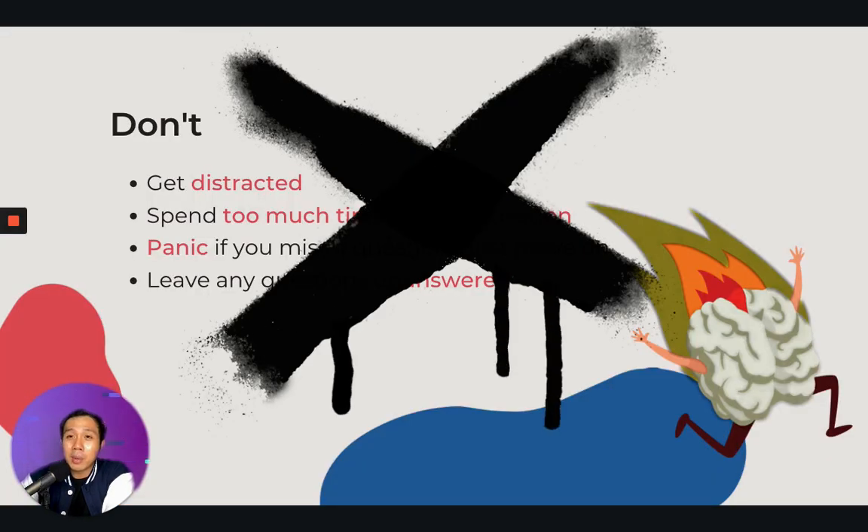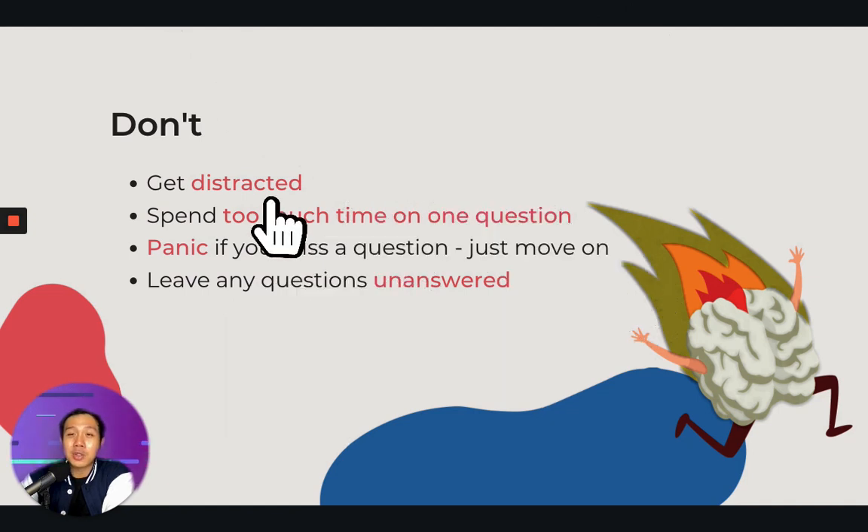Now for the don'ts. Remember, do not get distracted — you are going to be in a big hall with a lot of people around you and there will be a lot of distractions. If there are distractions, do not focus on them; focus on your listening audio. Also, do not spend too much time on one question. Try to answer each question in under one minute, because you don't want to be too focused on one question and forget about the others. Do not panic if you miss a question — just move on. Panic will only bring you problems, so go on to the next question.